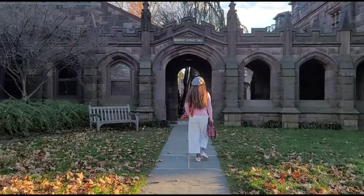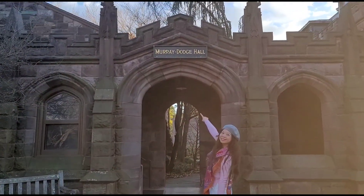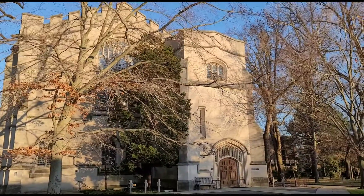The front entrance is flanked by two bronze tigers, a gift of the Princeton class of 1879.